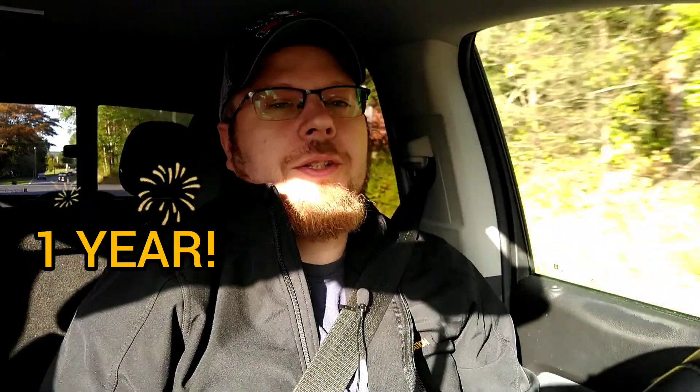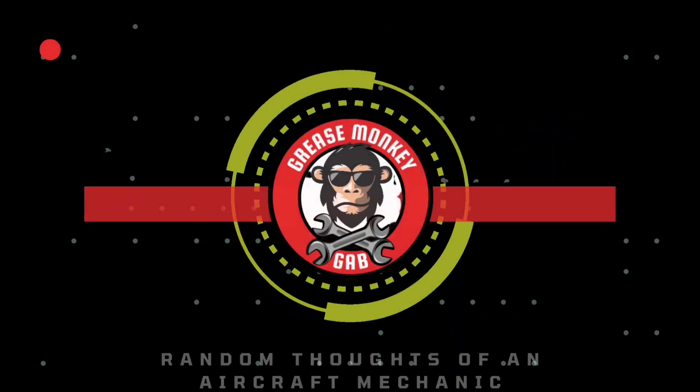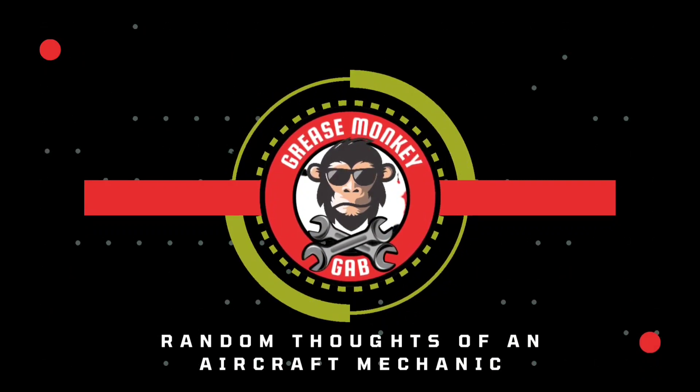I did it. One year is in the books working as an apprentice aircraft mechanic. So what's it been like? In this episode, we're going to talk about just that. Hello, and welcome to another edition of Grease Monkey Gab — random thoughts of an aircraft mechanic from the commute.